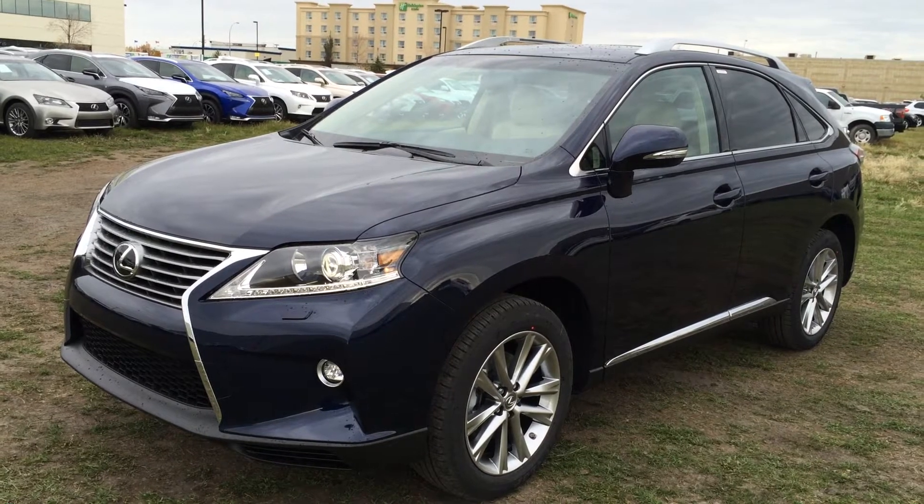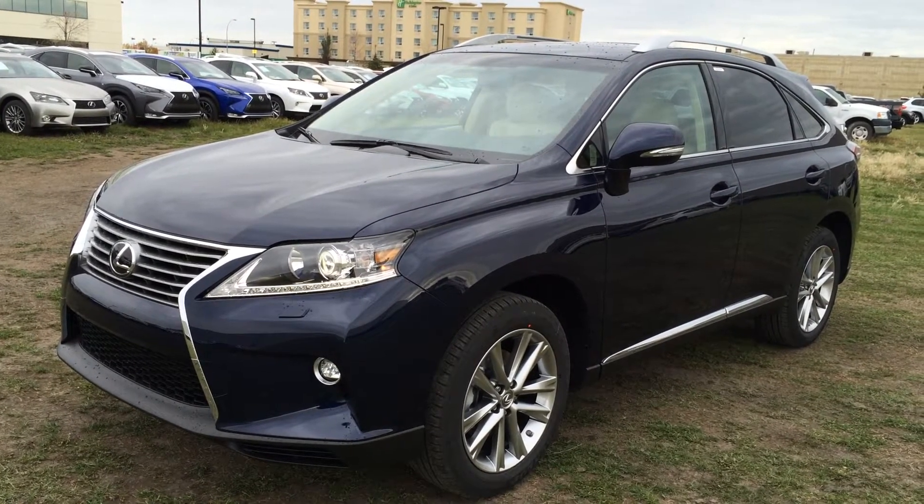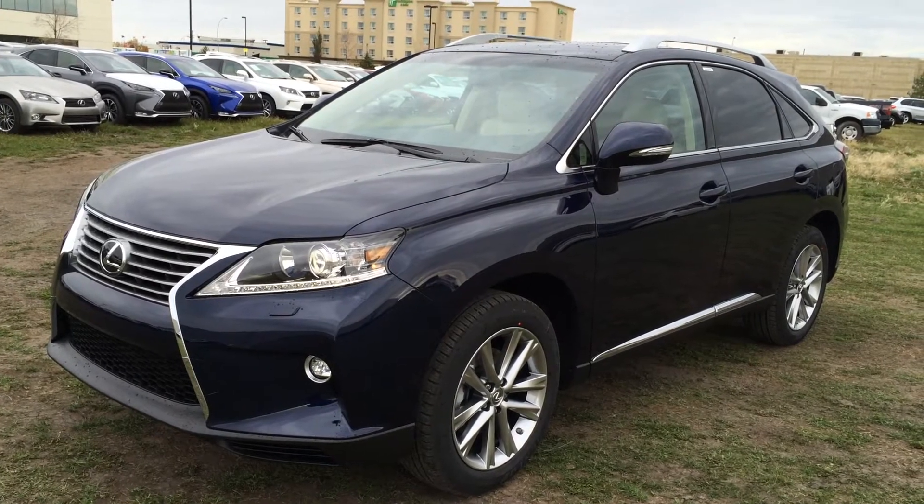We have the Deep Sea Mica blue exterior, parchment leather inside with wood trim, four-door, five-passenger. This is the Sports Design Edition.